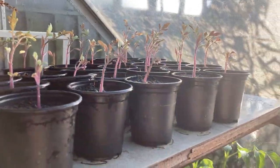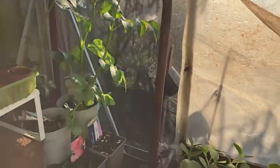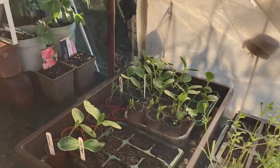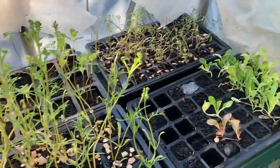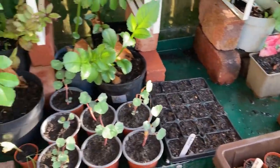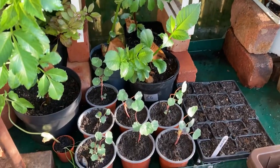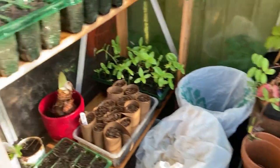Good evening garden lovers! Here is a little update from the last vlog - I've been a bit slack for the last 10 days and an awful lot has happened since then. The seeds that I sowed, which I showed you in the last vlog, are all starting to come up already, so lots to update you on.